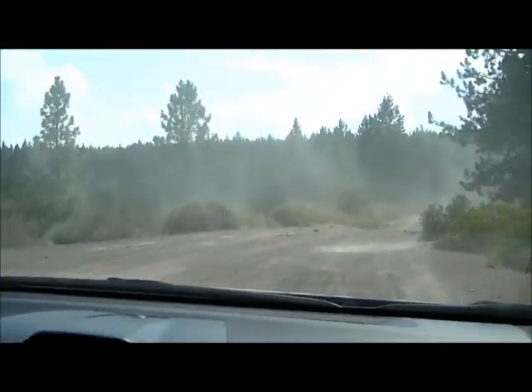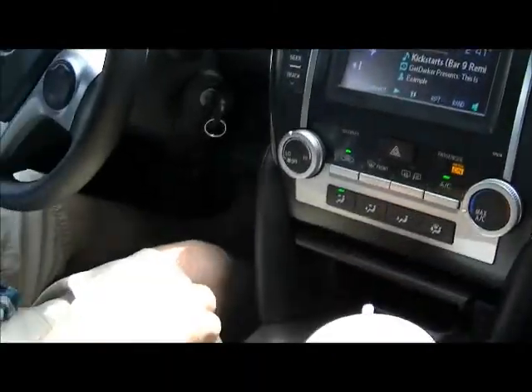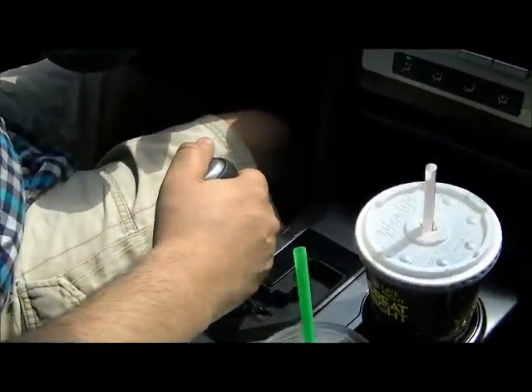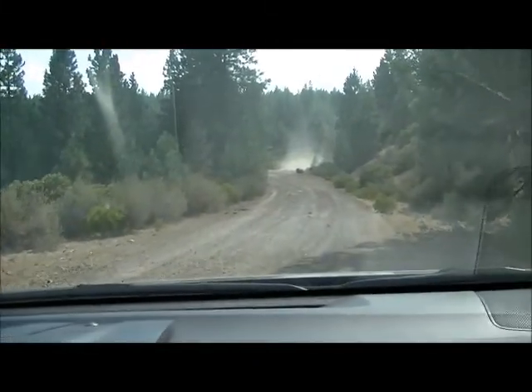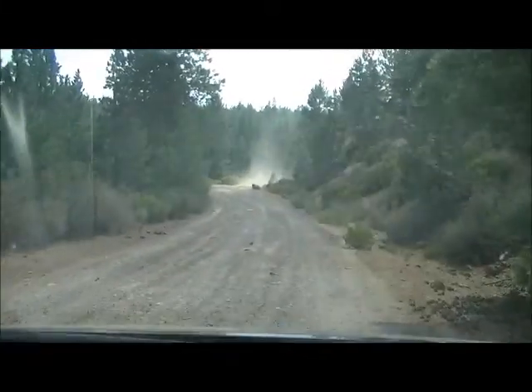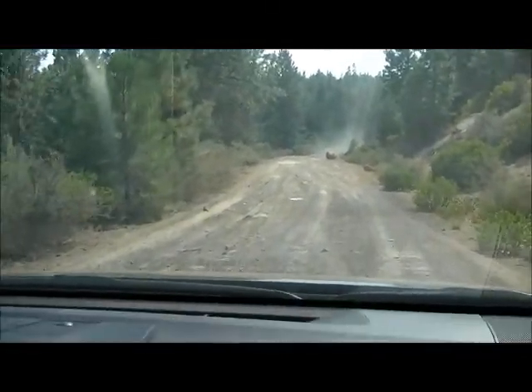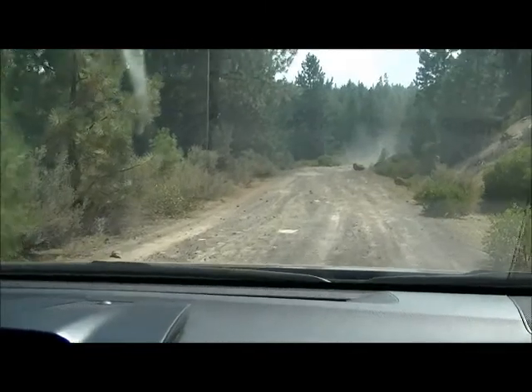It would have slipped if VSC wasn't engaged. If we still have this thing come winter time, we can play around in the snow and make more videos with the VSC, because it'd be a lot easier to provoke a slide with snow and ice on the ground.